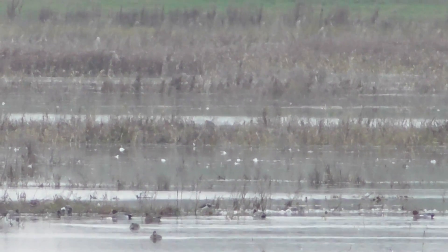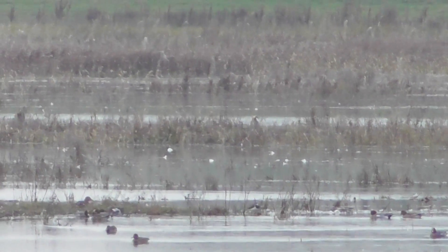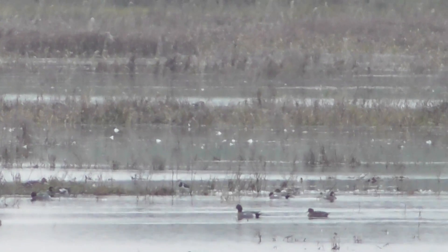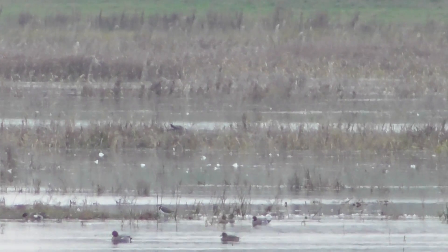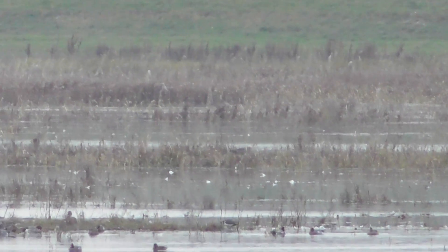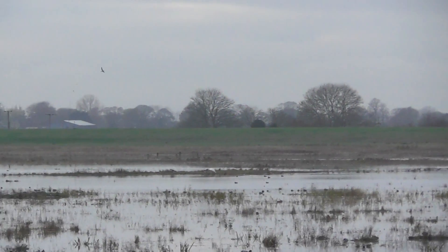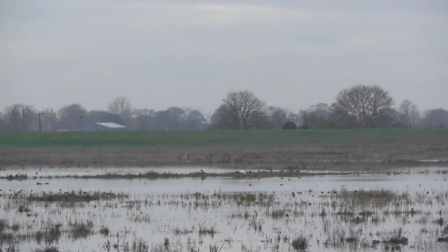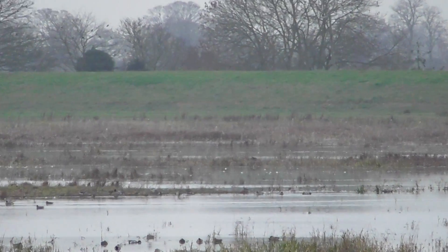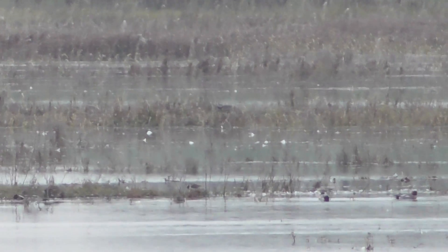I think the Marsh Harrier has got something. It's on the ground and it's moving around as if it's standing on something. If you come to my screen I'll zoom out for you and show you where it is — it's right in the very centre of my screen, that tiny space. I'll zoom out and then it might give you a reference. I saw it go down there but I didn't see a bird attempt to fly off; it just seems to be standing on something there. I presume it's caught something.